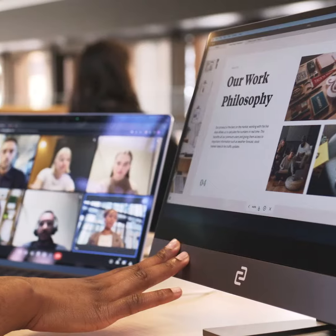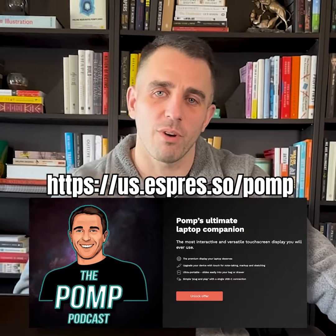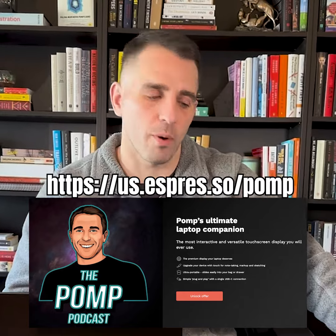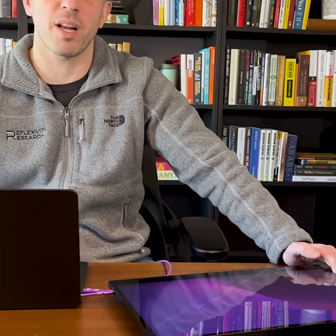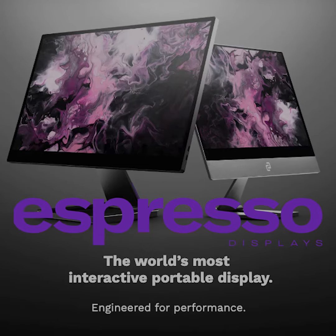So, if you want a second screen, go check out Espresso Display today. They've got a brand new offer — if you click on this link right now, you can get $100 off by ordering this. It's one of my favorite tech products that I've bought recently and I think that you'll love it. Go check them out at Espresso Display today.